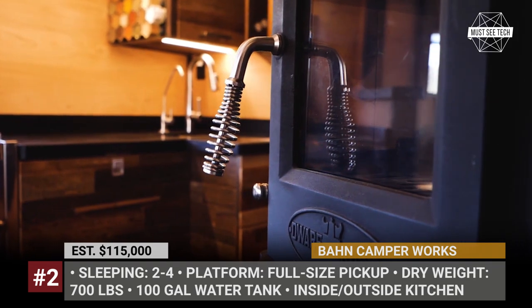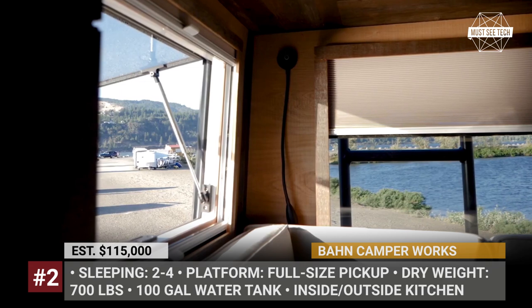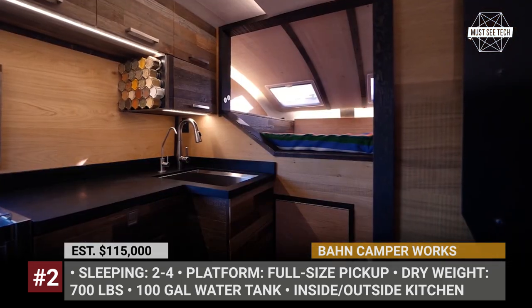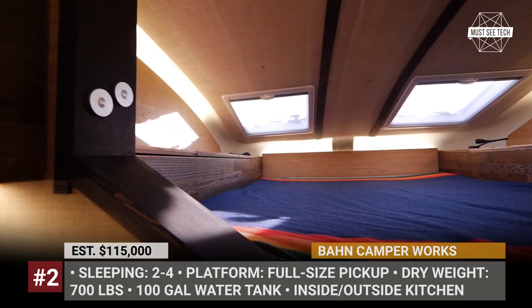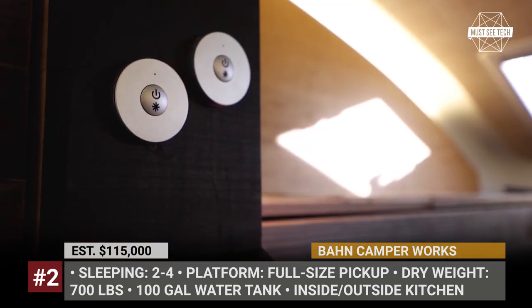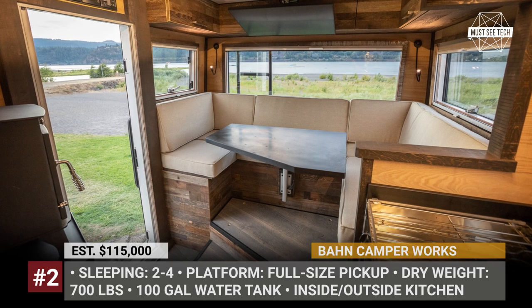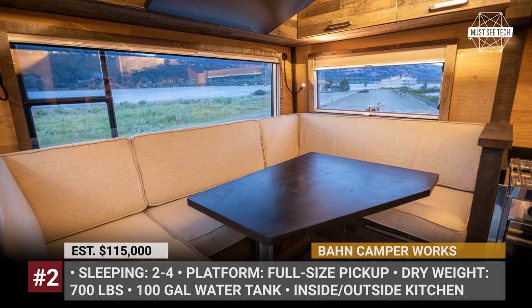The variety of features includes uniquely engineered double rear doors, heated floors, wet baths, and both outside and inside kitchens. Your Kemper can carry up to 100 gallons of fresh water, a 1,000 to 3,000 watt inverter, and up to 400 watts of solar panels. Though technically any pickup truck could host this shell, the manufacturer gives preference to Ram 1500 and Ford F-150 trucks.